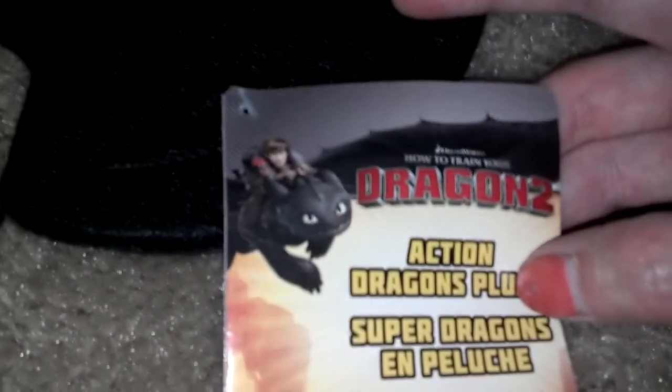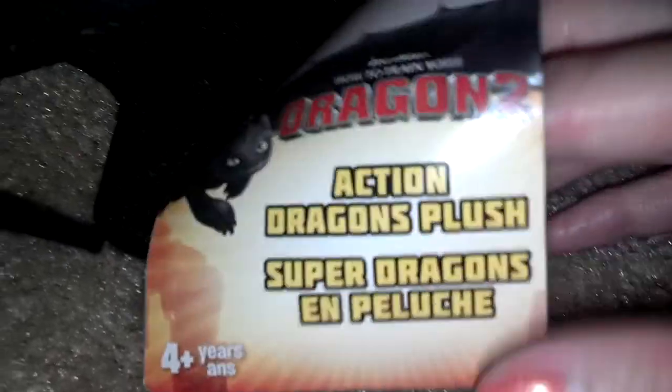We went to Target and got some stuff — that's when I got the shirt, and I also got my husband this Toothless plush. He's so cute — he doesn't make any noise but I like the design. You can tell he's kind of cheaply made because he's made out of felt, but he's really cute and my husband likes him. This is for How to Train Your Dragon 2, the new movie. They're also making a Build-A-Bear, so look out for that — I'm definitely getting it.